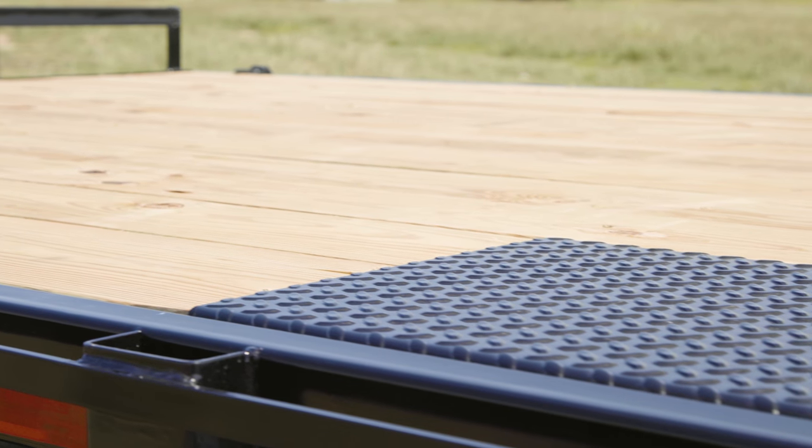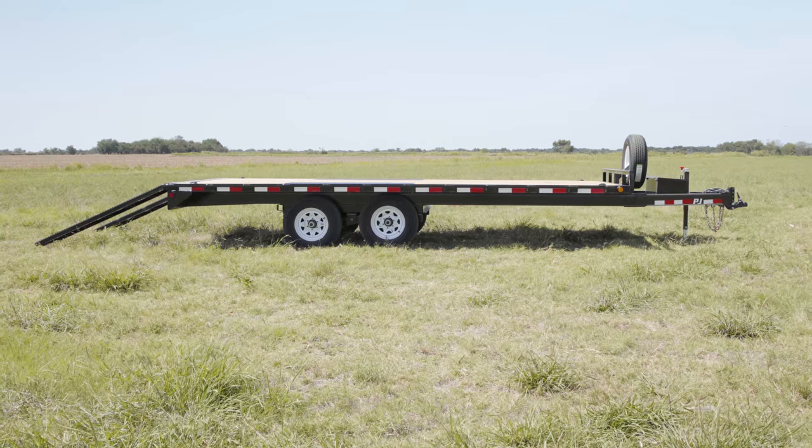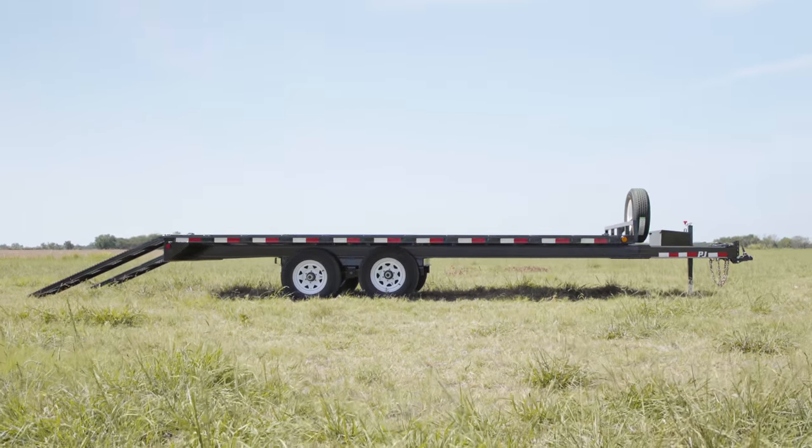With multiple decking options available, this trailer is equipped with number 2 southern yellow pine and can be ordered in deck lengths from 14 foot to 24 foot.